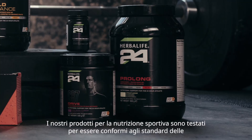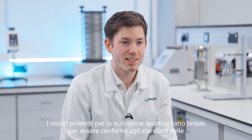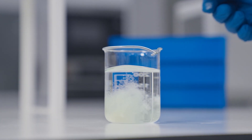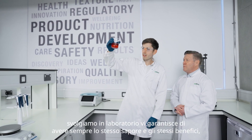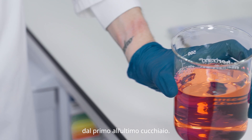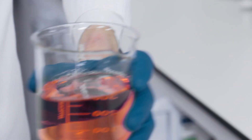Our sports nutrition products are tested to comply with athletic organisation standards, which means they're fit for professional athletes. The work we do in the lab ensures you get the same great flavour and benefits from the first scoop to the last. What makes me proud to work for Herbalife is knowing the expertise and quality that goes into every single one of our products.